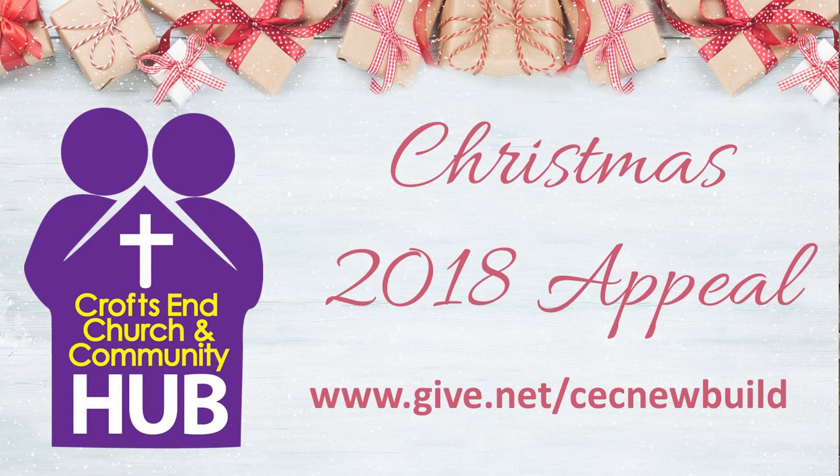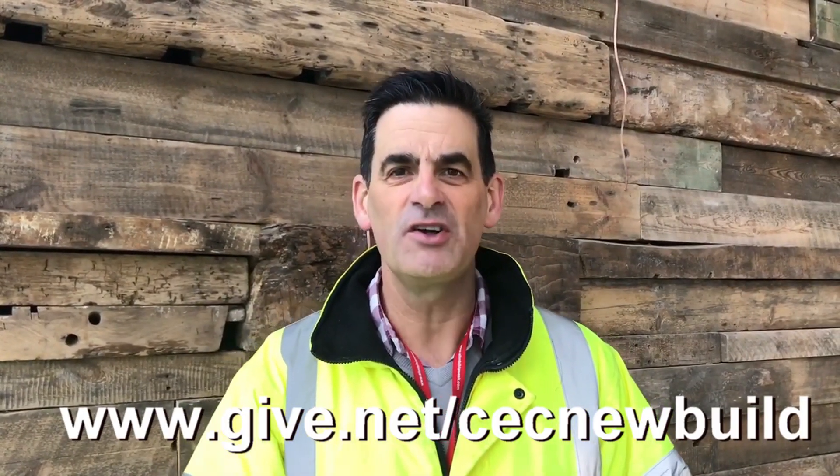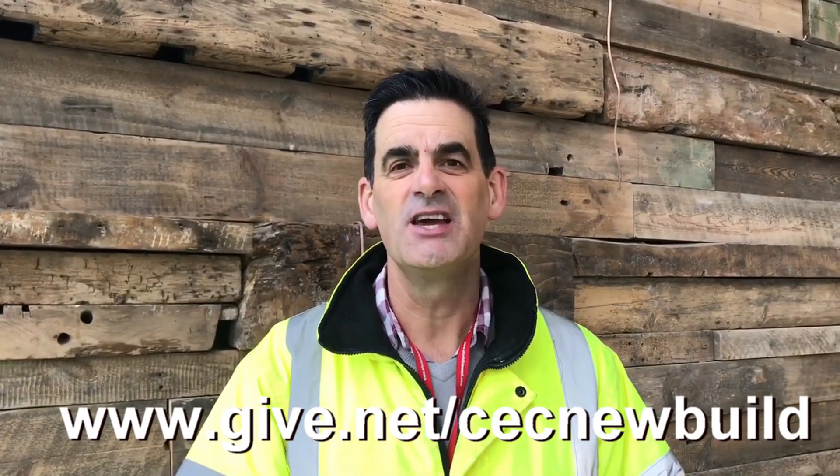A lot of people are starting appeals for Christmas at this time of year and we're no different. Today we're launching our Christmas appeal for our building project. If you've been following us on Facebook over the past 18 months and are interested in helping support us to move forward into the next stages, we're asking: could you make a gift this Christmas time? You can donate online with our friends at Stewardship at www.give.net/CEC-new-build.